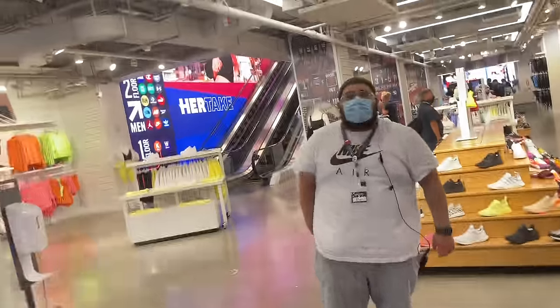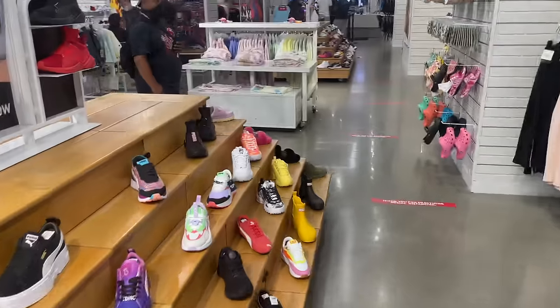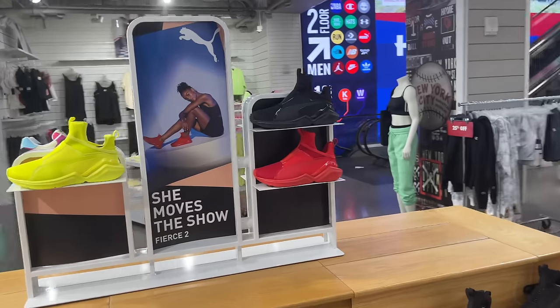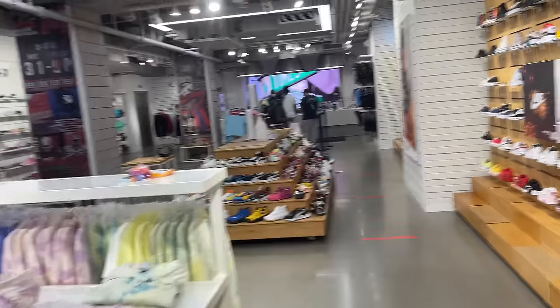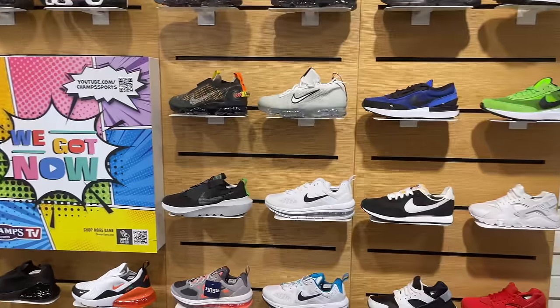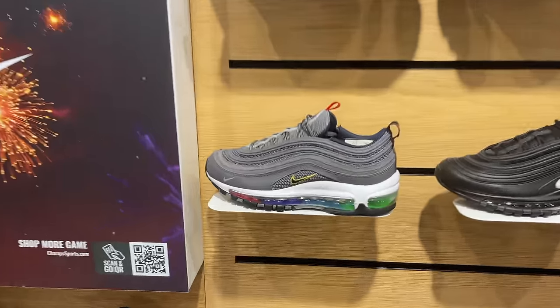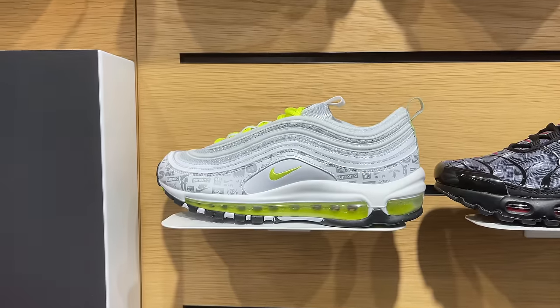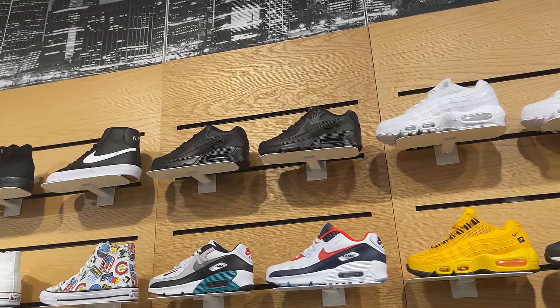So downstairs usually they have like Adidas and stuff in here, Pumas, as you can tell. It's typically like the kids section downstairs. Nothing that strikes out right now that I can see. I do like those 97 joints, those right there. Those are cool. Those yellow joints are cool too. A whole bunch of 90s on top.